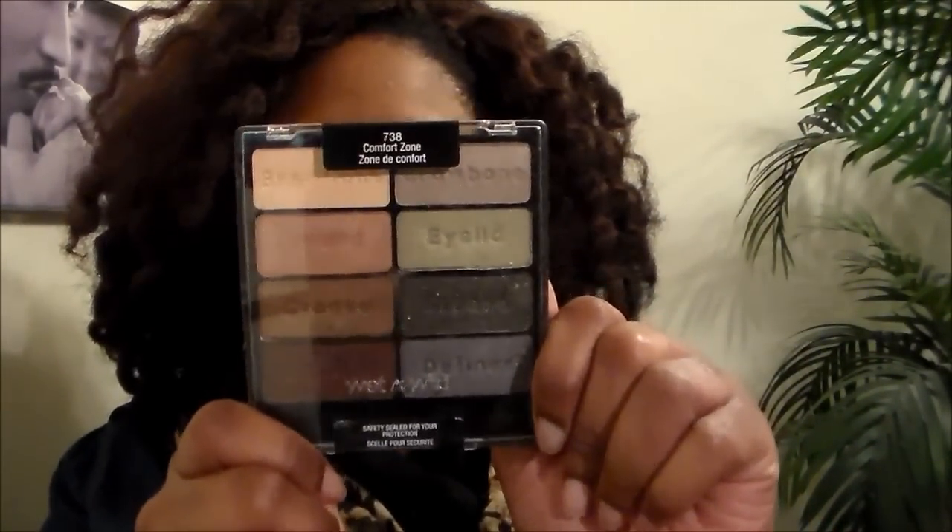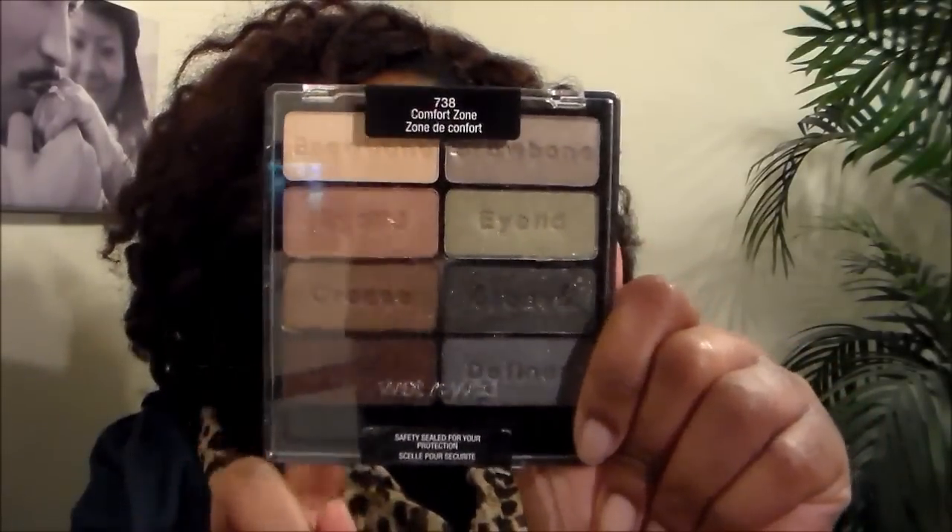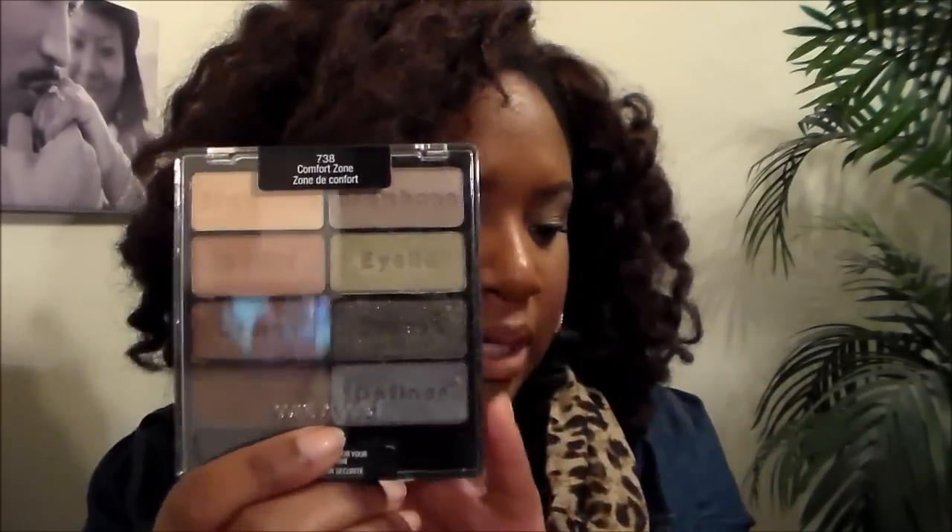I went to the Wet n Wild section and picked up a palette — and actually what I'm wearing on my eyes right now is from this palette. I really love Wet n Wild palettes; the color payoff is so nice. I like that they tell you where to use each color: brow bone, eyelid, crease, and definer. This is the Comfort Zone palette and it was only about five dollars — you get eight shadows for five dollars, you cannot beat that.